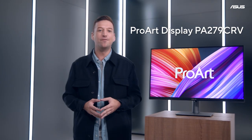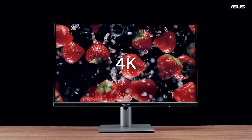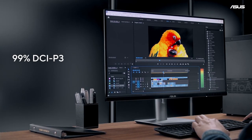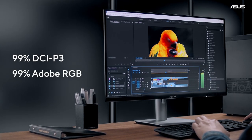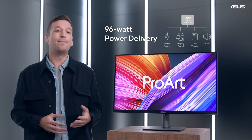We've designed the ProArt Display PA279CRV to cater to your creative needs. This 27-inch 4K HDR IPS monitor features 99% DCI-P3 and 99% Adobe RGB. The built-in USB-C port provides 96-watt power delivery.